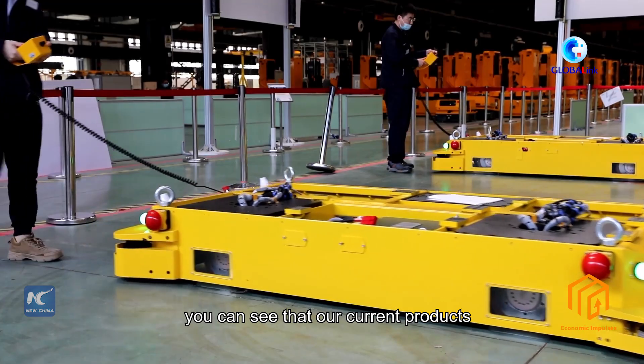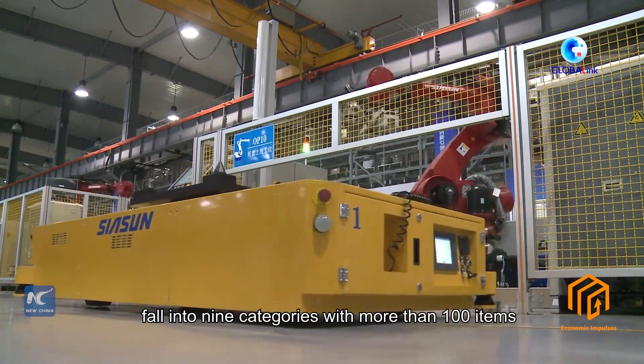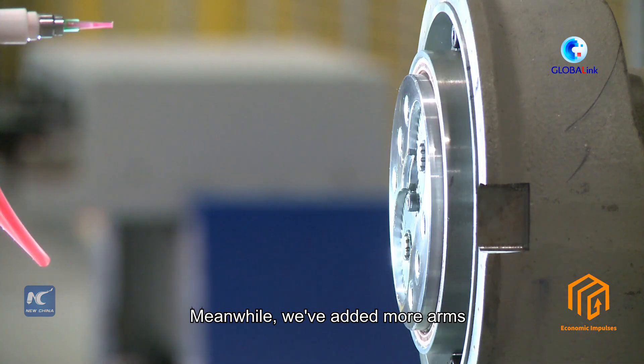In the leading industry, the company showcases a number of large products. At the same time, drive-in machines have increased equipment capabilities.